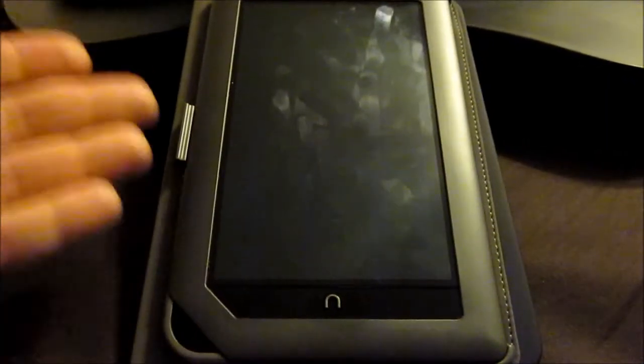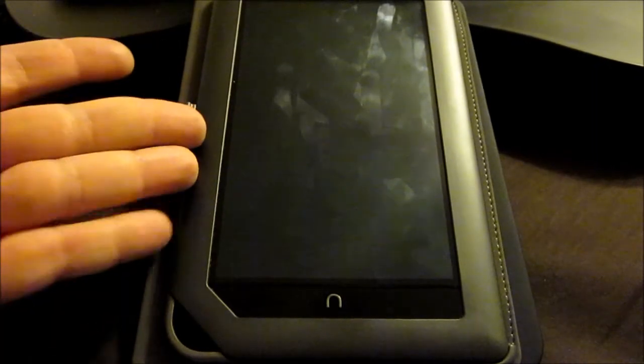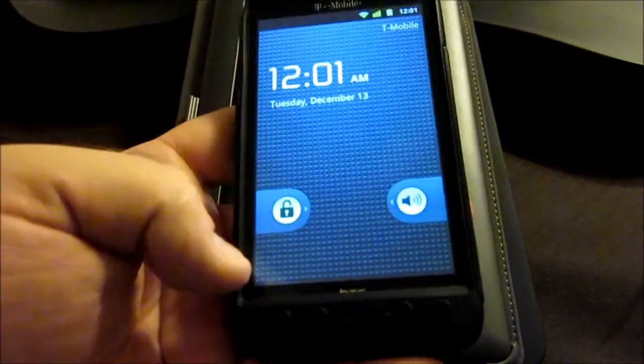I'm not willing to spend the hundreds and hundreds of dollars for an iPad 2. So I went with the cheap alternative. I figured I've rooted devices before — I have an HTC HD2 that's rooted and runs Android on it.